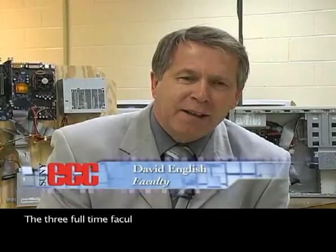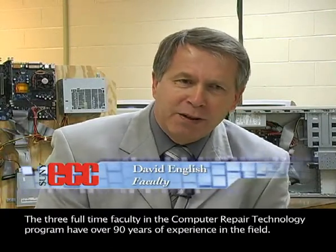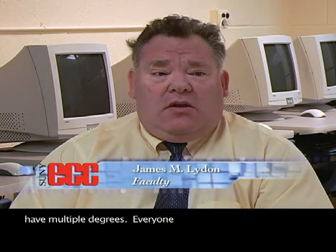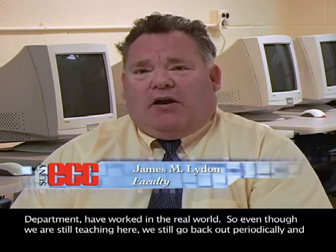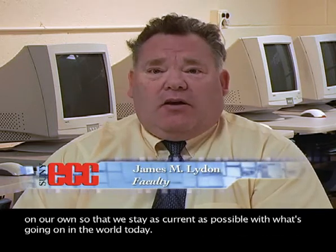The three full-time faculty in the computer repair technology program have over 90 years of experience in the field. Everybody in our department is a full professor, which means we at least have master's degrees — in fact, all of us have multiple degrees. Every faculty member in this department has worked in the real world. So even though we're still teaching here, we periodically take consulting jobs and do work in the field. We also spend quite a bit of time going back to school or studying on our own to stay as current as possible with what's going on in the world today.